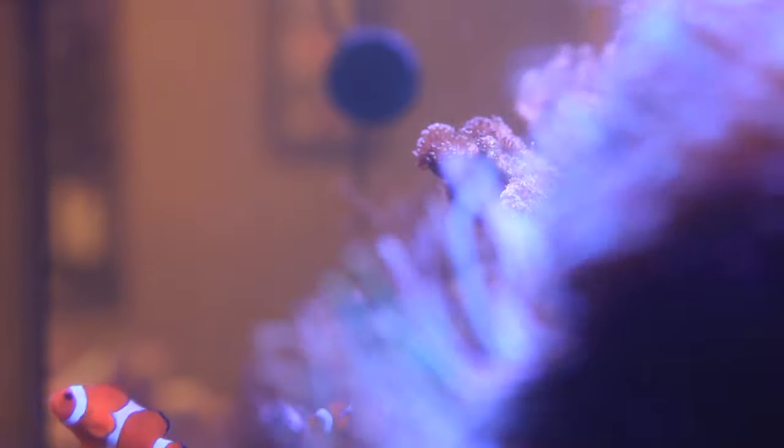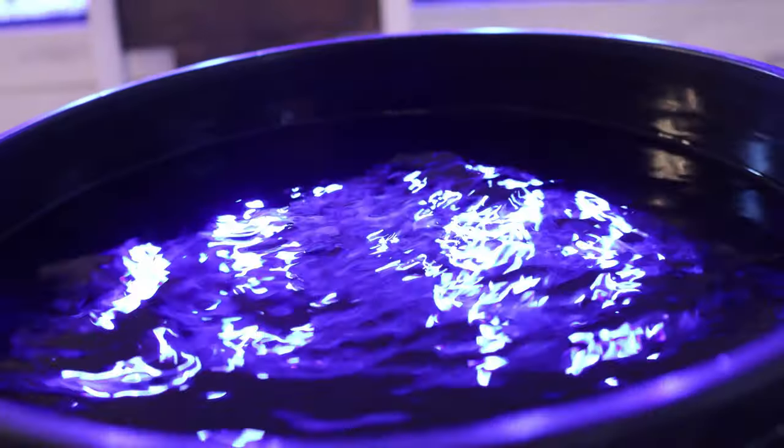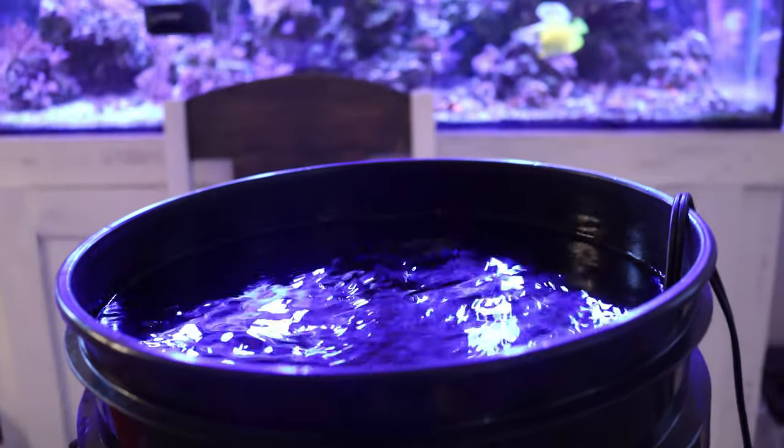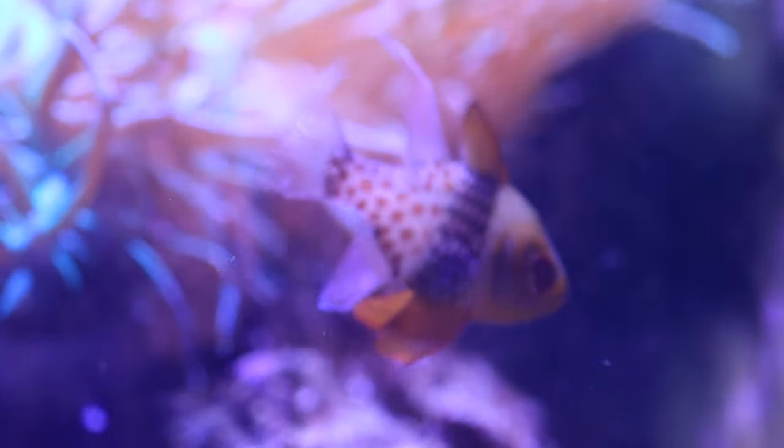Number two is water quality. Doing a water change in your reef tank helps with water quality and keeping things stable, because not only do pollutants and waste build up in your reef tank, elements get depleted as well — corals use up calcium, alkalinity, and magnesium. When you create a fresh batch of salt water, you're taking out the old salt water and replenishing it with new elements, while also diluting things like nitrates and phosphates.